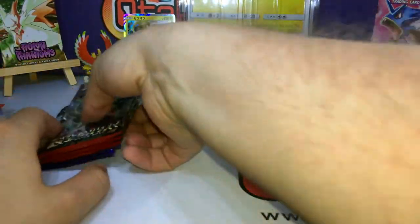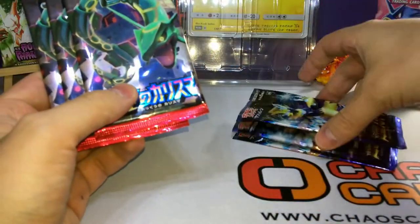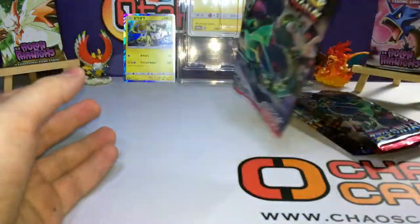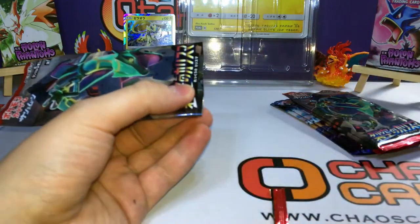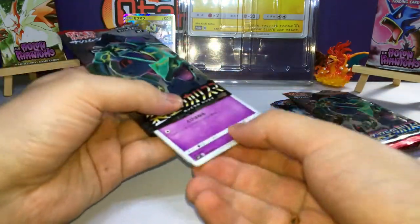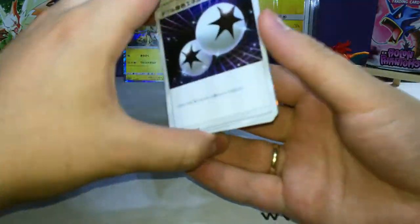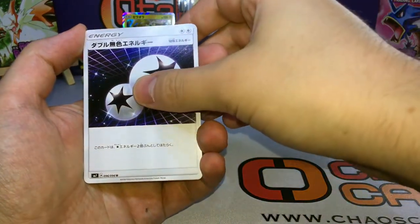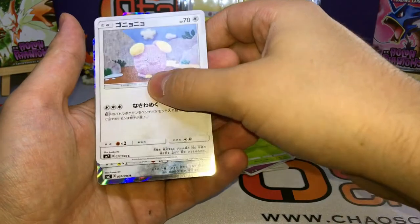Let me start with the previous set and then move to the new one. I still want to find the Solgaleo rainbow card. Who knows? Everything is possible. I've really gotten into Japanese cards because they look cool, and of course Japanese cards are always released earlier. Oh, an Ultra Beast!